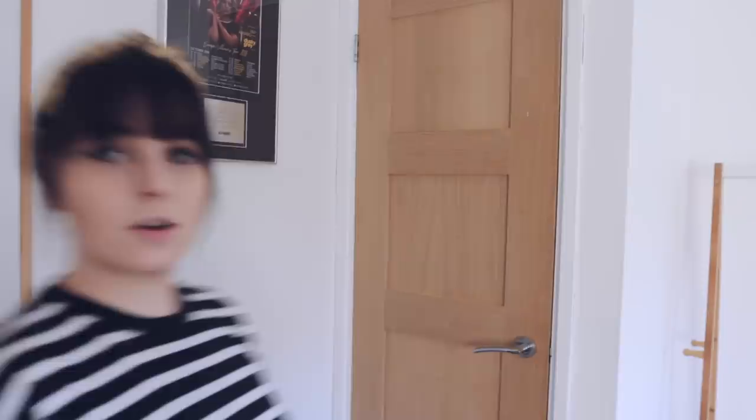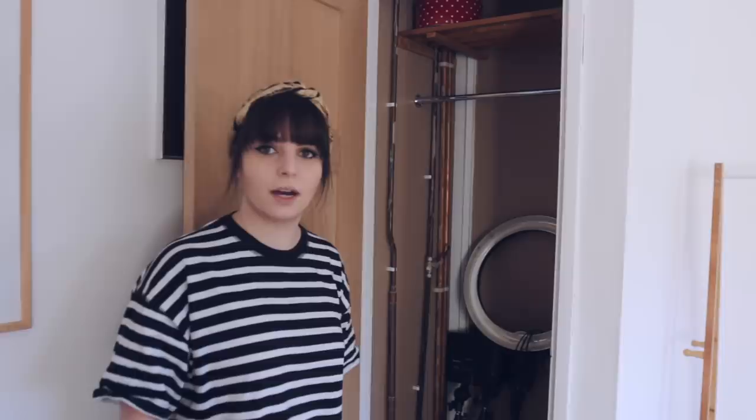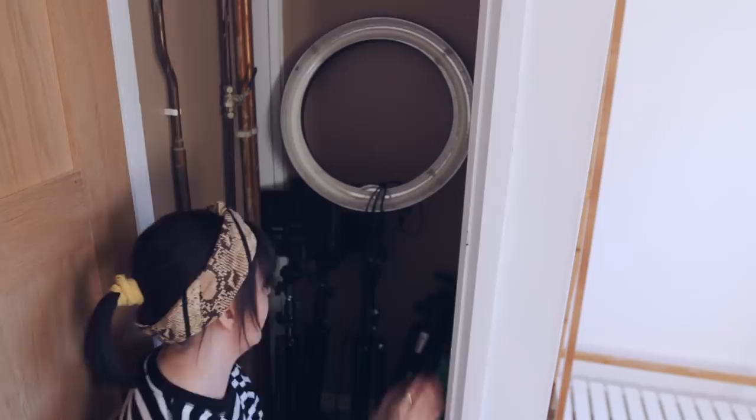Over here on the opposite side of the entrance we have just — well, it's a pretty underwhelming cupboard to be honest. It's really just a ring light, some other filming lights, a tripod, and a green screen that you can't see green on anyway. It's a terrible cupboard — forget about the cupboard.